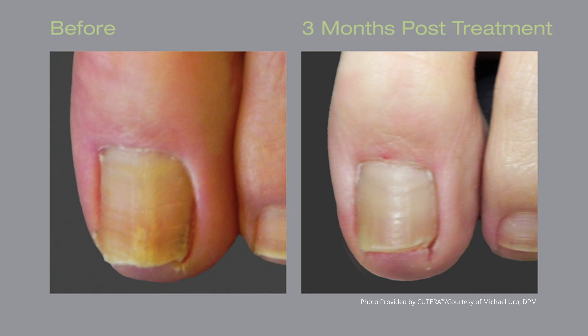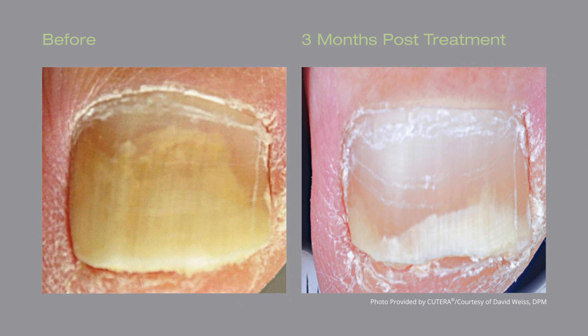Now that we have the fungal nail laser and the way that we prepare the toenails, we put you on oral medication, treat you with our laser three times, and this allows us to achieve an 80% cure rate.